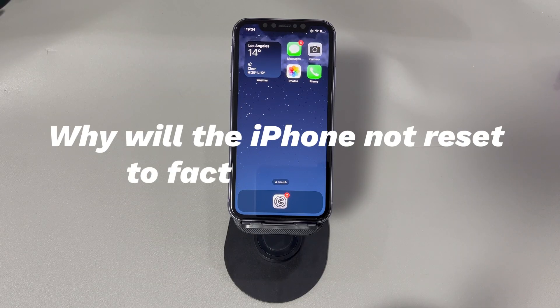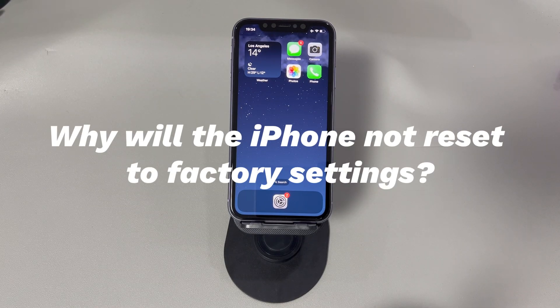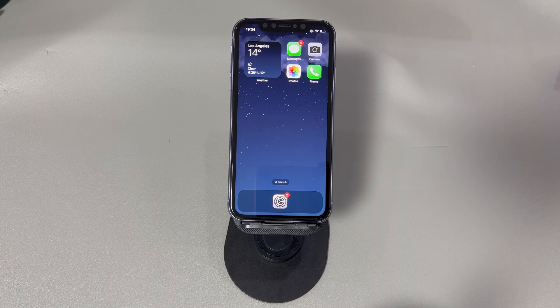Why will the iPhone not reset to factory settings? Software glitches or bugs, poor network, and outdated iOS software are common reasons, and these factory reset failure issues are easy to fix. Sometimes you might be unable to reset due to unexpected causes like a forgotten passcode, having no iCloud account and password, or malware attacks. Besides, hardware damage like a cracked screen, broken buttons, and water damage could also prevent you from resetting the iPhone to factory settings. Thankfully, you can get your device back up and running again on your own.